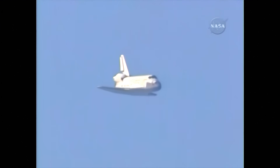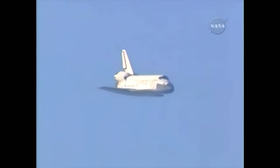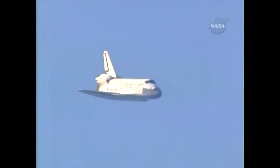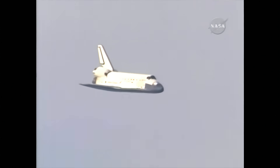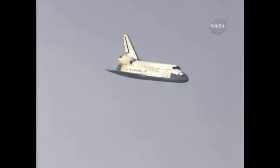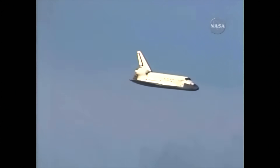One minute now until touchdown. Discovery's landing gear will be locked down and into place at 300 feet in altitude. It is currently at 3,500 feet and traveling at a rate of 370 miles per hour.